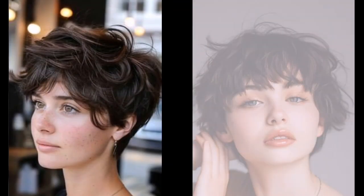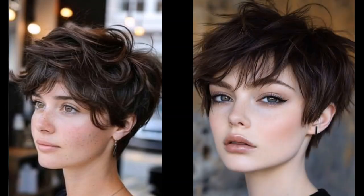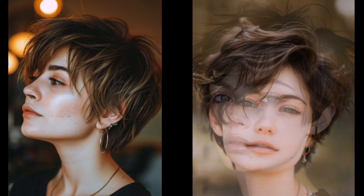Don't be afraid to let your hair air dry for a more relaxed look. That's all for today on these fashion trends.